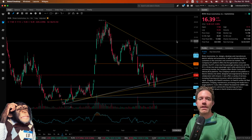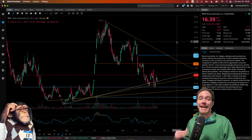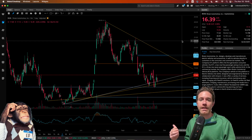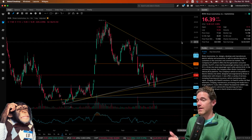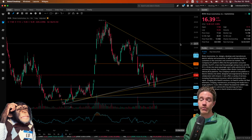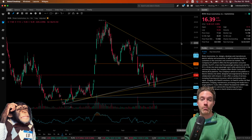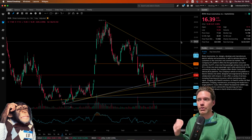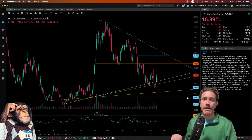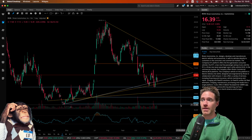I had previously made a video on Rivian that came out on November 9th. In that video I went over a lot of the lines and levels that you see in this chart, so I'm not going to go over all of them in great detail here, but you can check that video out if you'd like to learn more about these levels. Some of those levels from that video are these light blue ones, so I'm not going to go over them here.